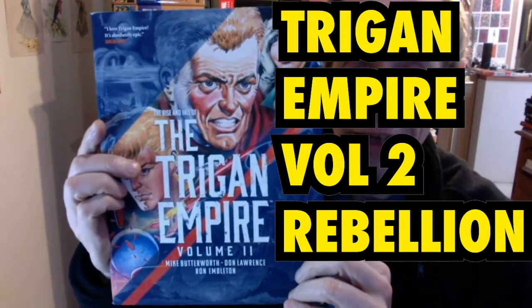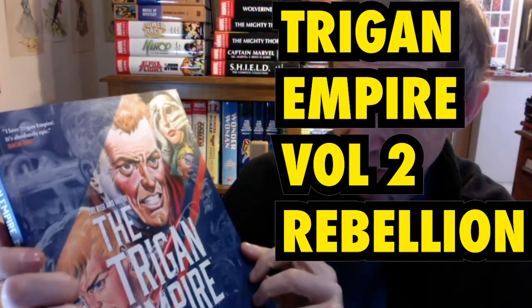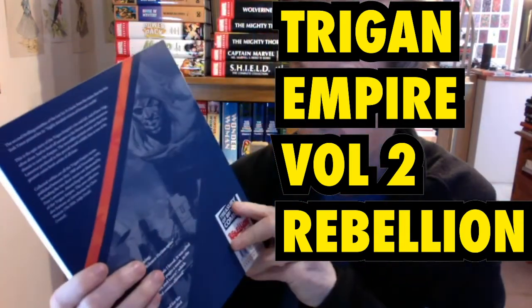This is a book review of The Trigon Empire, Volume 2, by Mike Butterworth, Don Lawrence and Ron Embleton. This book comes in at about 288 pages, just released in 2020 — you'll see now 2021 — but it's just come out from Rebellion, part of their Treasury of British Comics, and it's yet another absolutely brilliant addition to that series.